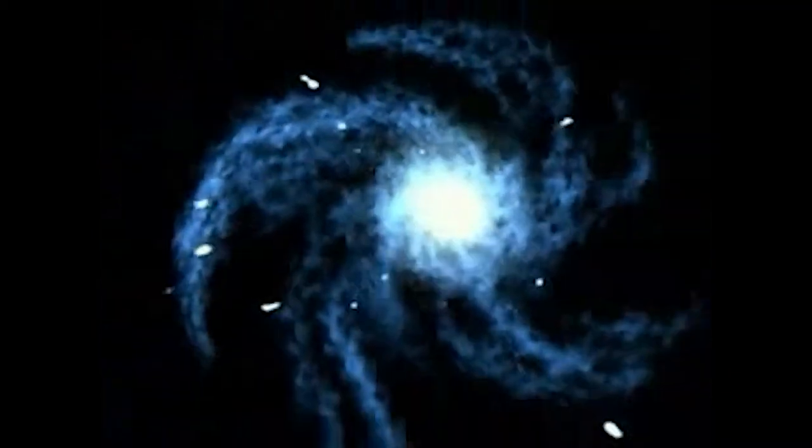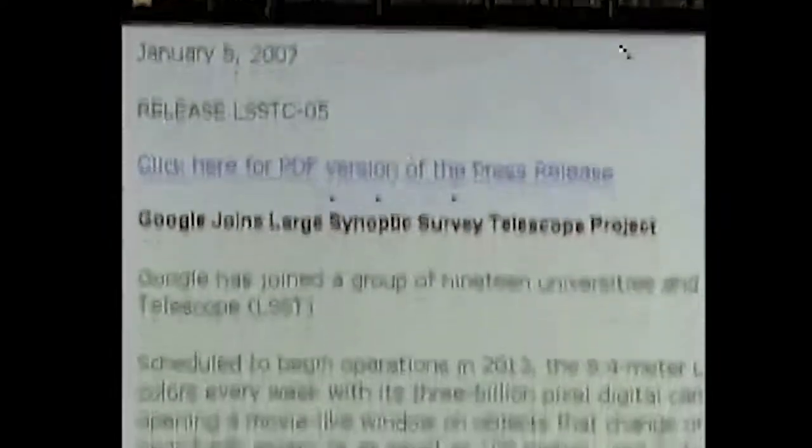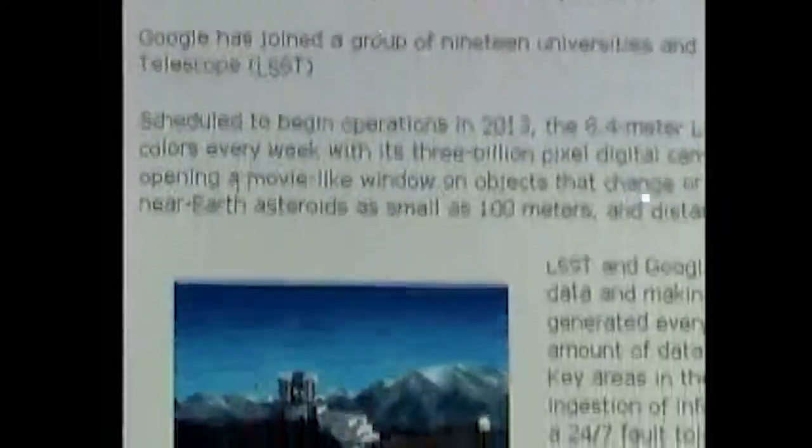One could easily imagine taking Google Earth and turning it inside out — asking not what does it look like to look in on the Earth from the outside and drill down wherever you like, but in fact to stand on the Earth and look out at the sky and drill outward. You could ask: what were all the stars that blew up last night? Show me where their locations are, show me how far away they are. Where are all the asteroids that might possibly in the next 10 years have a probability of hitting the Earth? Now Google is part of a collaboration of 19 universities, national labs, and private foundations involved with LSST.